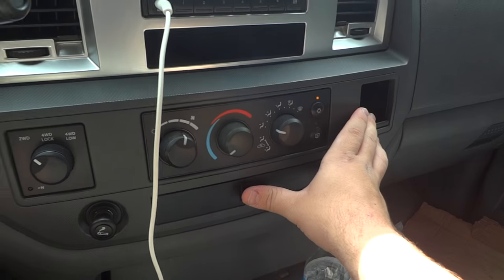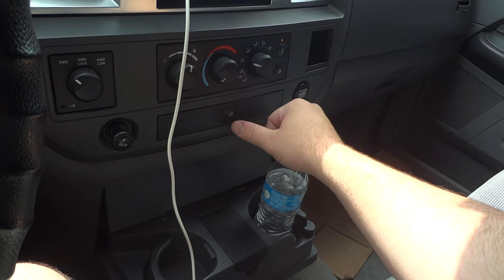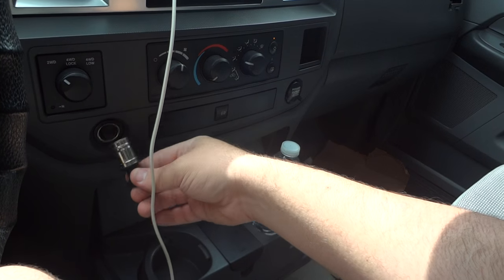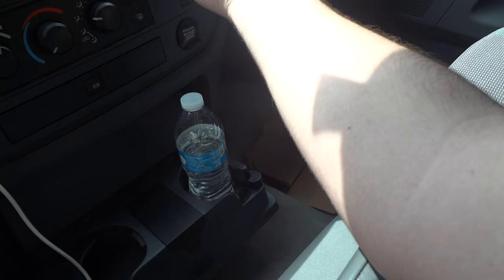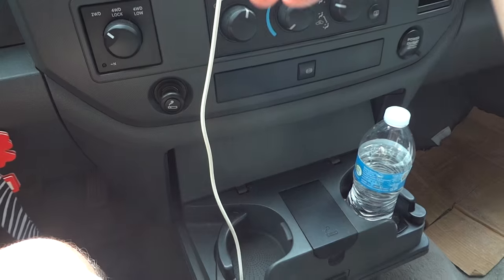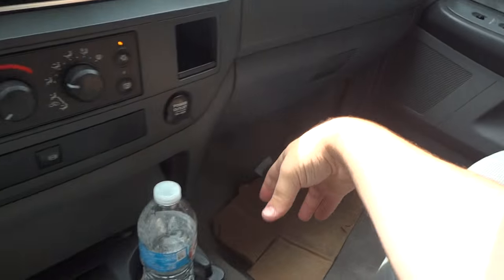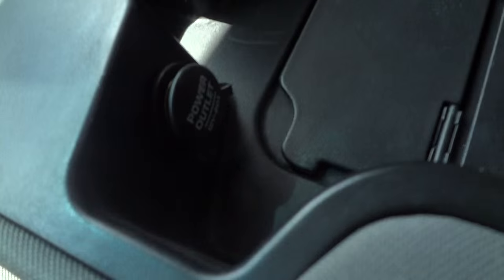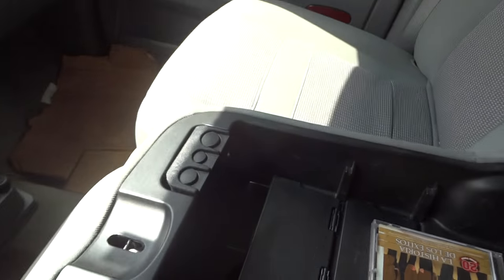Right here is the controller for your exhaust brake, something new on these 6.7 trucks — just push that and it's on. Right here is your 12-volt power point. This is a non-smoker vehicle. Power points over here, another little storage compartment, 4-wheel drive transfer case controls over here. You have a nice little flip-out cup holder, glove box, two storage compartments on the side of the door, storage inside the center console, power point there, and two little separation trays that pop up along with coin holders.